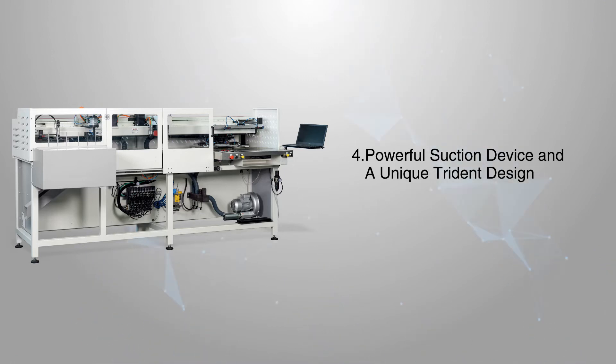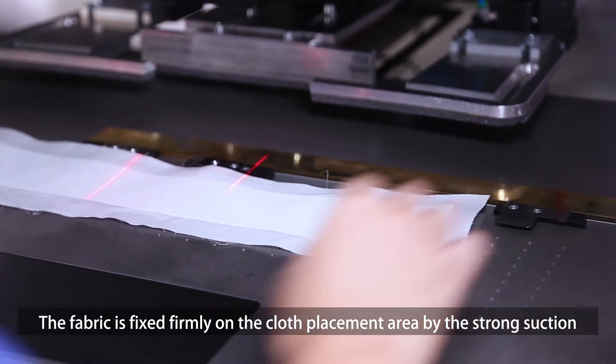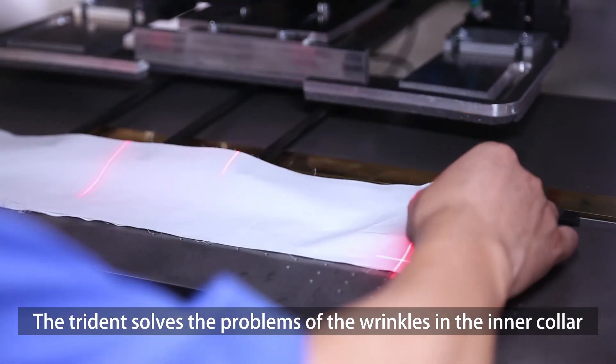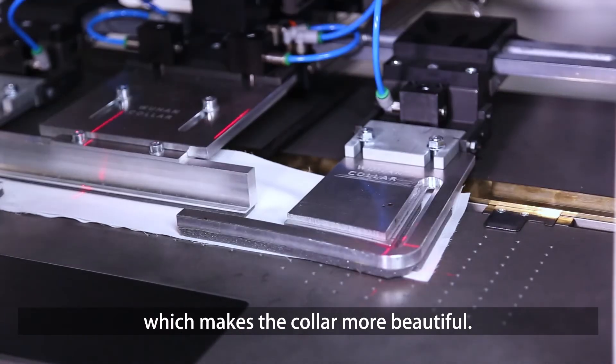Powerful suction device and unique trident design: the fabric is fixed firmly on the cloth placement area by strong suction, keeping the fabric stretched and unmovable. The trident solves the problem of wrinkles in the inner collar, which makes the collar more beautiful.